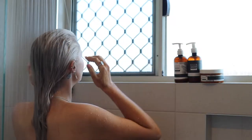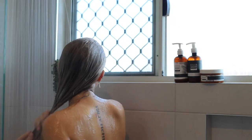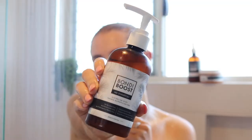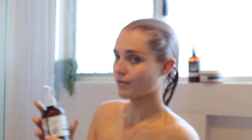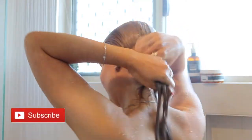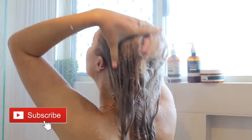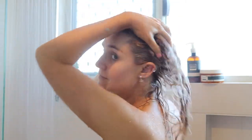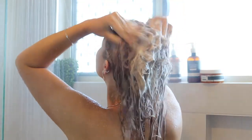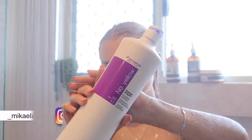Hello and welcome back to my channel! Today I'm bringing you my hair care products that I like to use. First up, I like to start with my Bondi Boost shampoo — I've been using this for six months now and I found that it really helped my hair grow back after surgery.